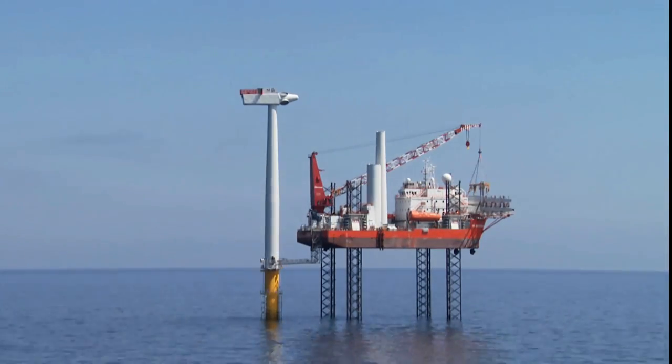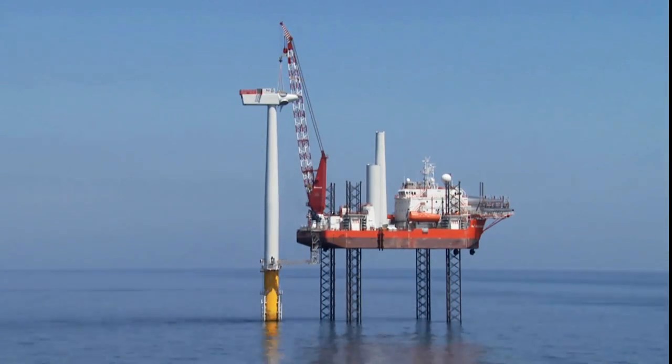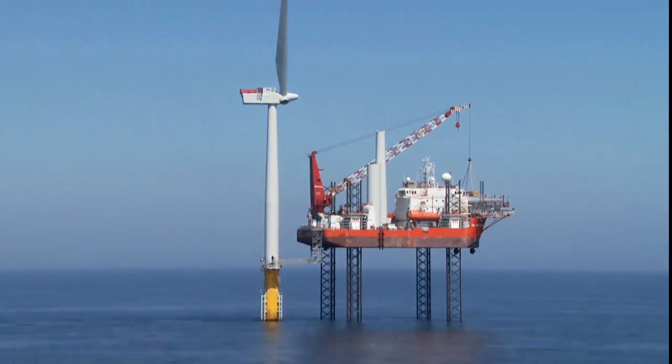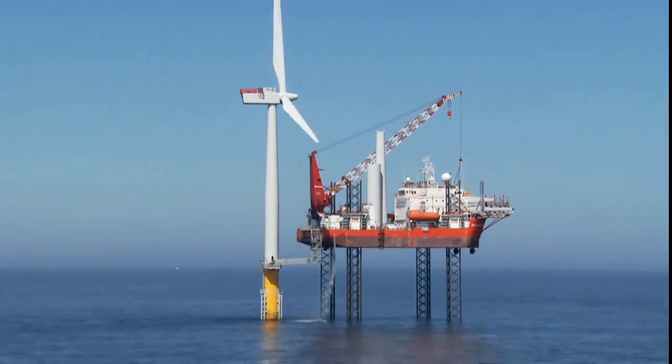It's a momentous day for the Sheringham Shoal Wind Farm. With two installation vessels on duty, the construction of the turbines has been progressing rapidly — so much so that today the last one is due for installation.